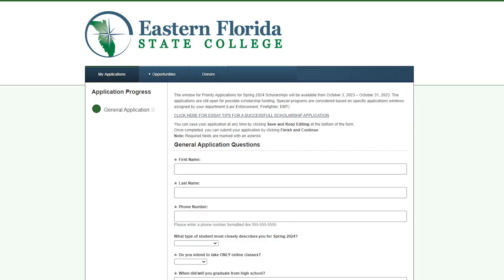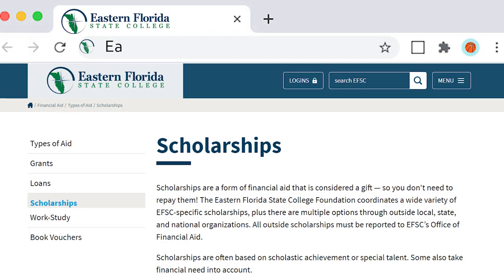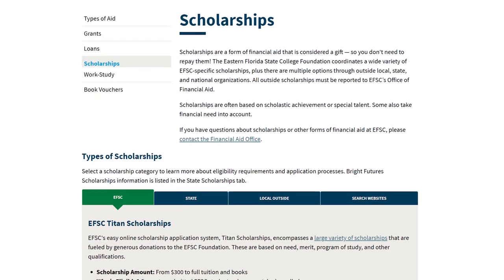The Titan Scholarships application is only open during certain times of the year. Check easternflorida.edu/go/scholarships for application deadlines, and contact the Office of Financial Aid with any questions.